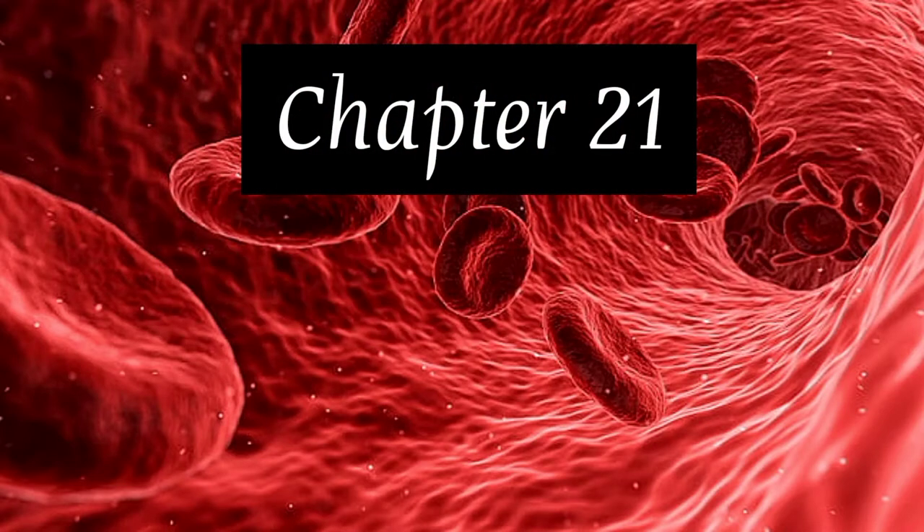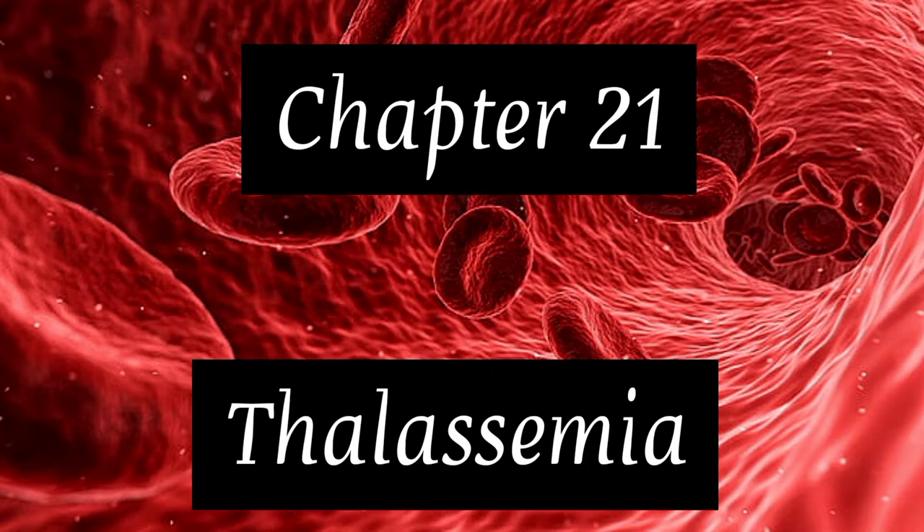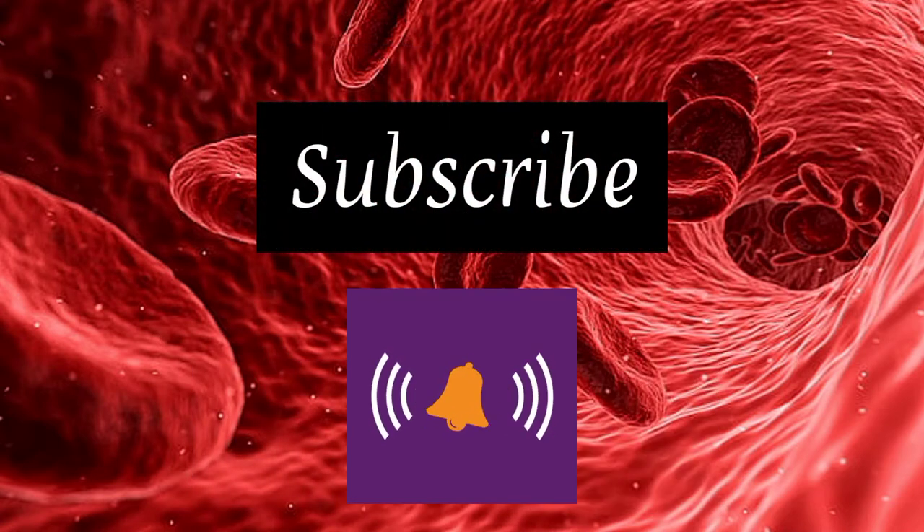Hello everyone, welcome back to chapter 21 of hematology, i.e. Thalassemia. Don't forget to subscribe and hit the notification bell.